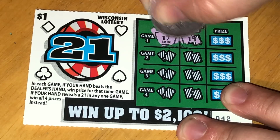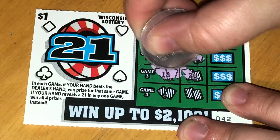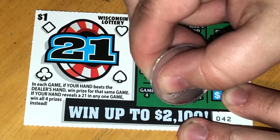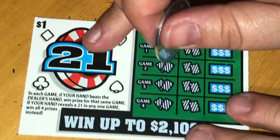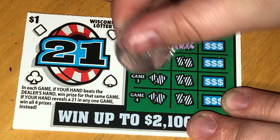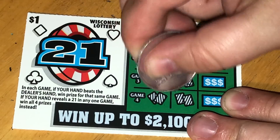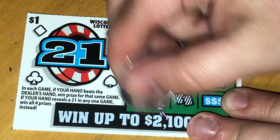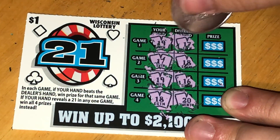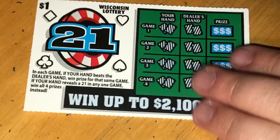Ticket 42: I have 17, they have 19. I have 17, they have 20. They have 18, they have 20. And 18 versus 19 — no win on this one. Ticket 43: I have 19... I won! They have 17. Then I have 17, they have 18. I have 19, they have 16 — another win! And then I have 18, they have 20. So we have two wins — a dollar and a dollar, making two dollars.